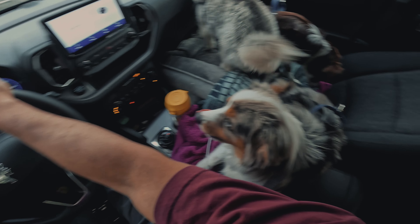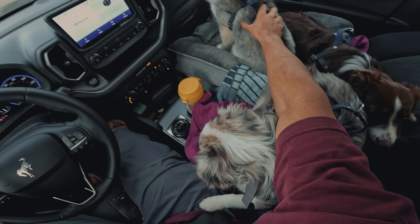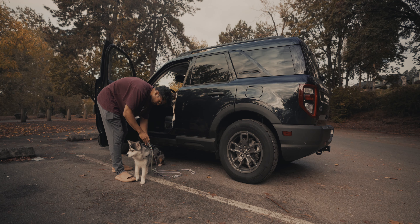They usually do well sitting up front with me, but it hasn't always been this easy. Hazel used to drool so much and had nervous poos, Sora would throw up, but Laika has always been good in the car. We are fortunate it's only a five-minute drive.